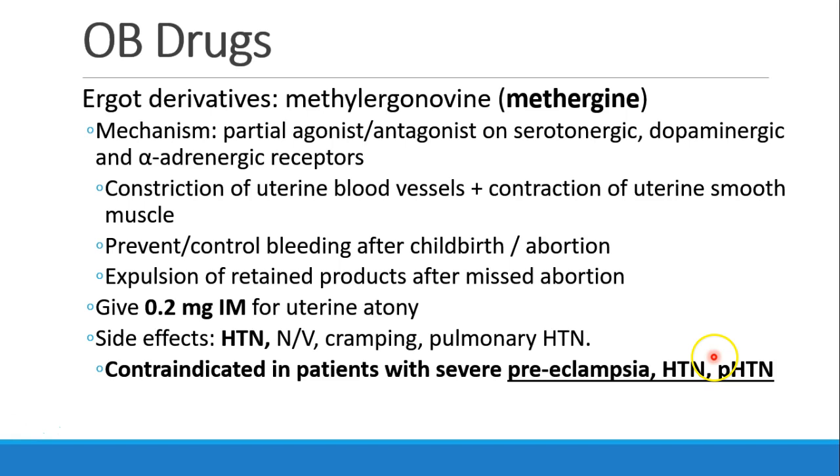Methergine should be given at a dose of 0.2 milligrams intramuscularly for uterine atony. Side effects include hypertension, nausea, vomiting, cramping, and pulmonary hypertension. Methergine is contraindicated in patients who have severe preeclampsia, hypertension, and pulmonary hypertension.